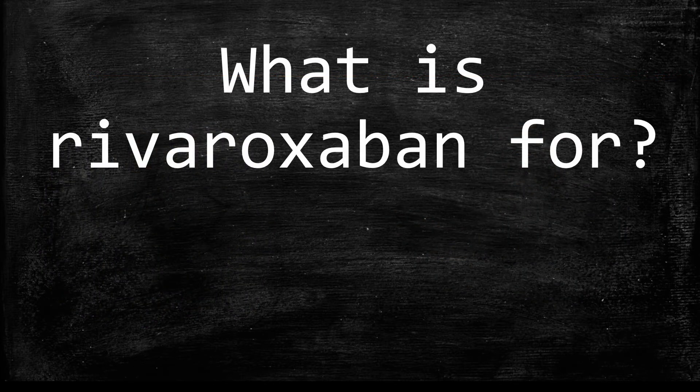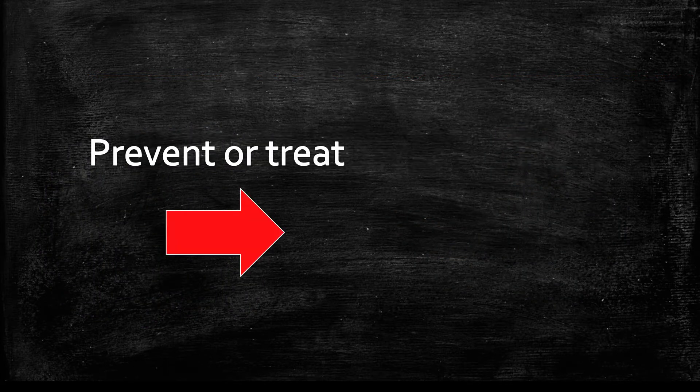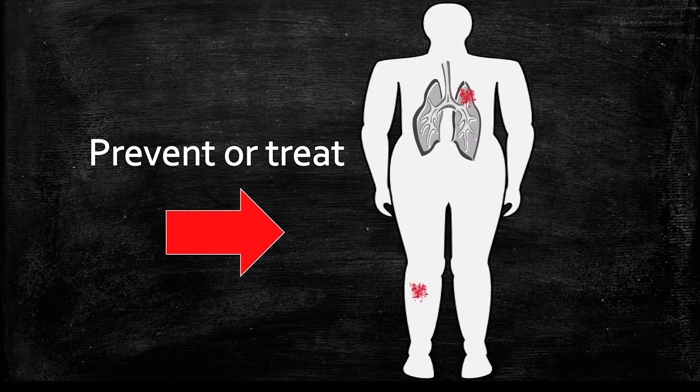What is Rivaroxaban for? Rivaroxaban (Xarelto) is used for a number of conditions. The condition we will discuss is to treat and prevent blood clots from occurring in your legs or lungs. This type of medication is also known as a blood thinner.